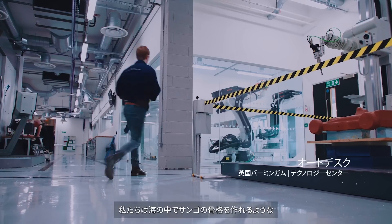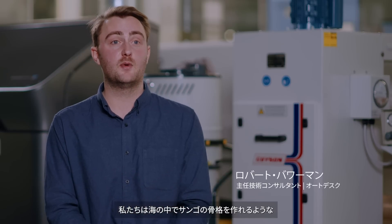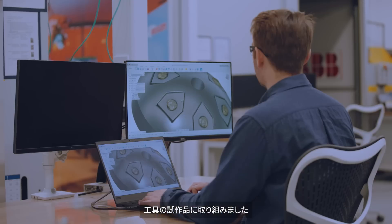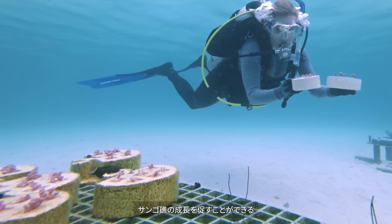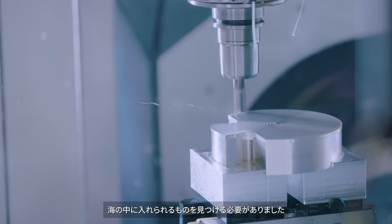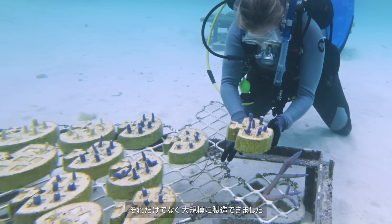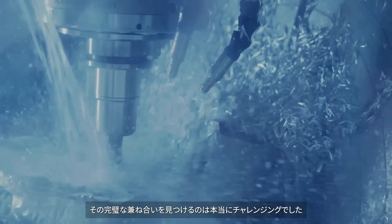We've worked on manufacturing the initial prototypes for tooling that we use to make the coral skeletons that got deployed into the ocean. We had to find a common ground between something that was suitable to go into the ocean to drive coral reef growth, but that we were also able to manufacture at scale — and that was the real challenge, finding this perfect overlap.